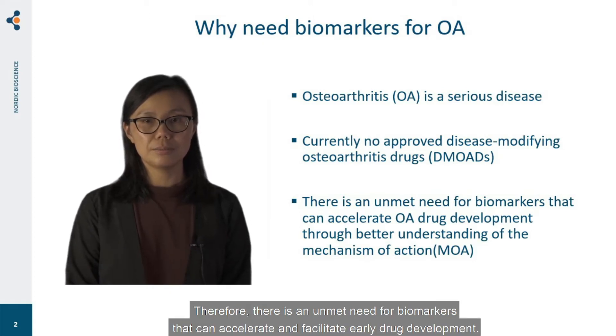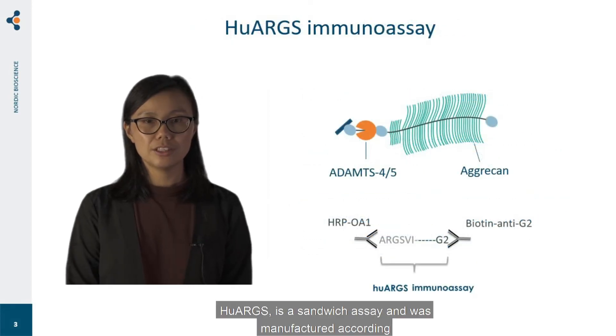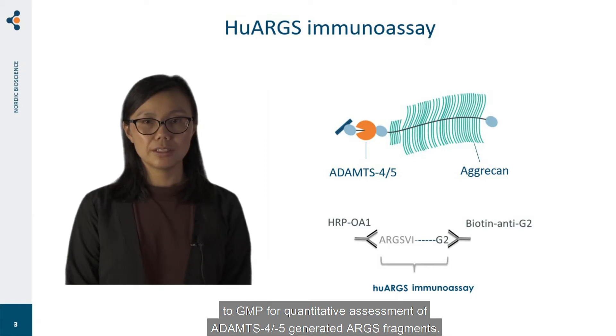Hue ARGS is a sandwich immunoassay and was manufactured according to GMP for quantitative assessment of ADAMTS-4 and -5 generated ARGS fragments.